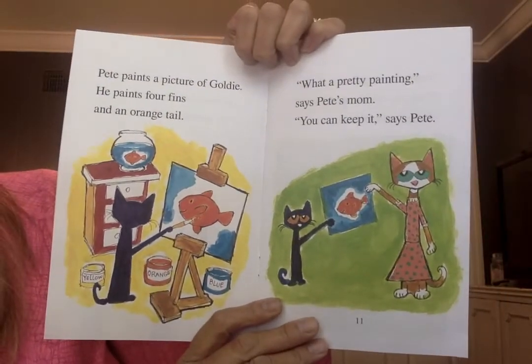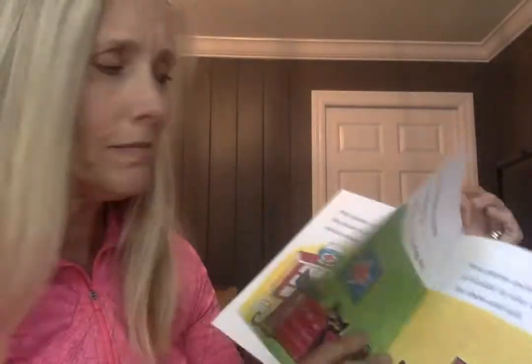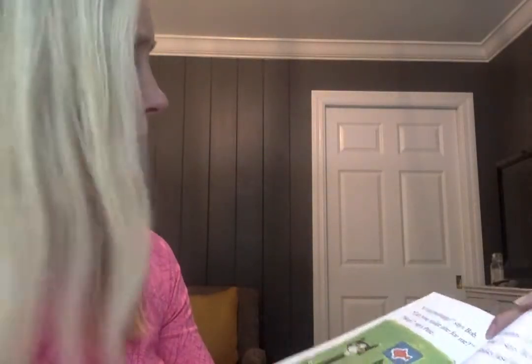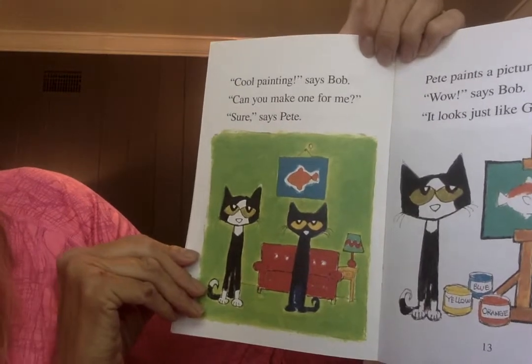What a pretty painting, says Pete's mom. You can keep it, says Pete. Isn't that nice of Pete? Cool painting, says Bob.